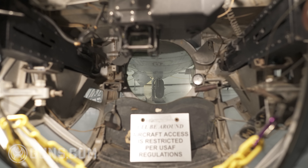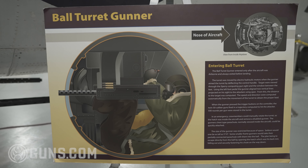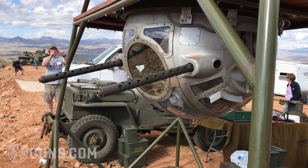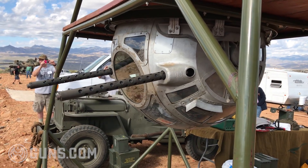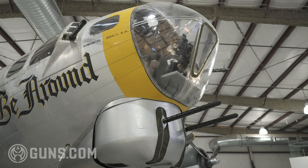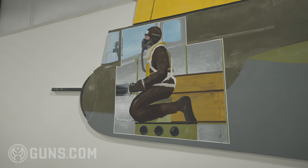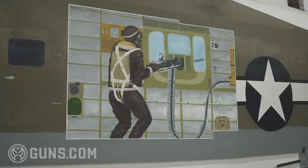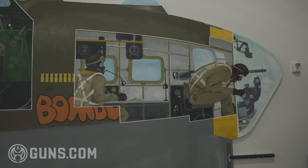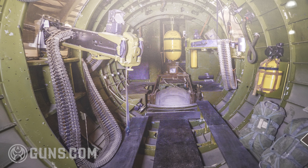A favorite German Luftwaffe tactic was to come in head-on, because they figured that was the smallest cone of danger to attack a B-17. So during the war, you can see the Air Force started adding more and more guns to those chins. This one had a full chin turret, as well as two .50s off to the side. You've also got another turret up top, a Sperry ball turret underneath, tail guns in the back, plus gunners on the port and starboard sides with flexible mounts.